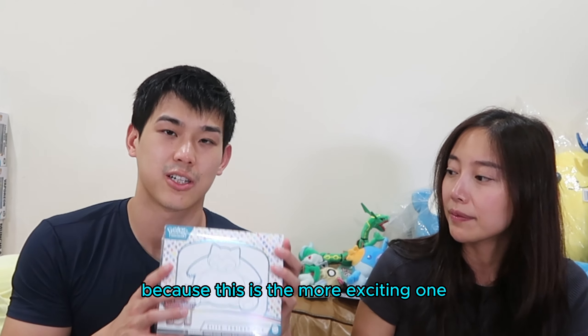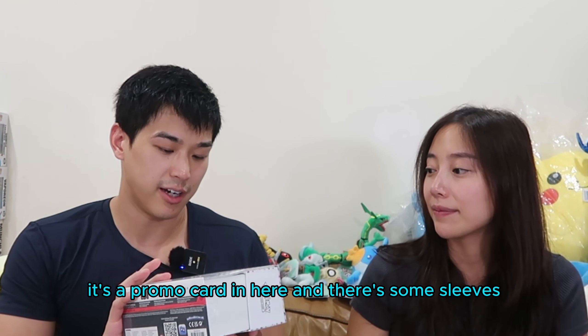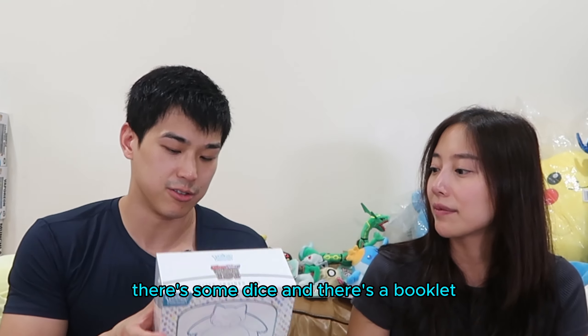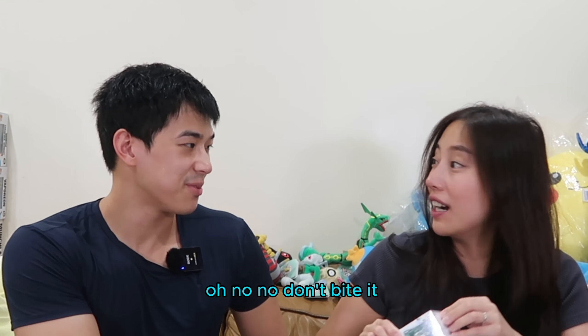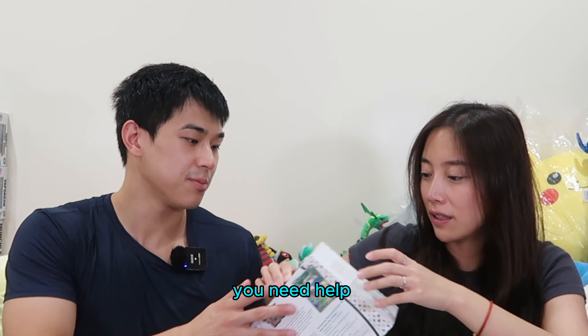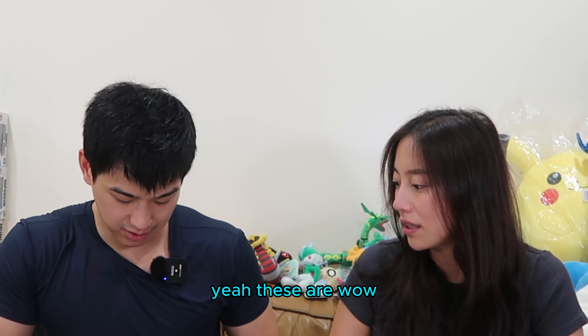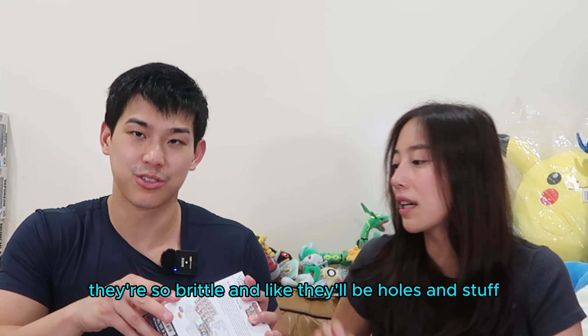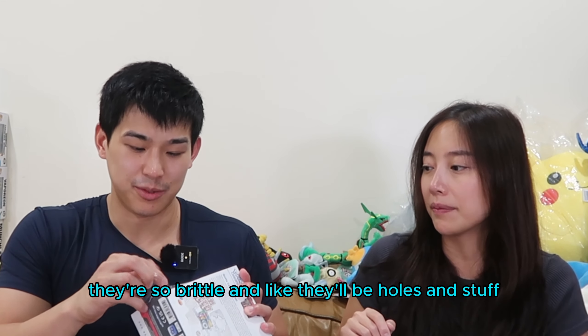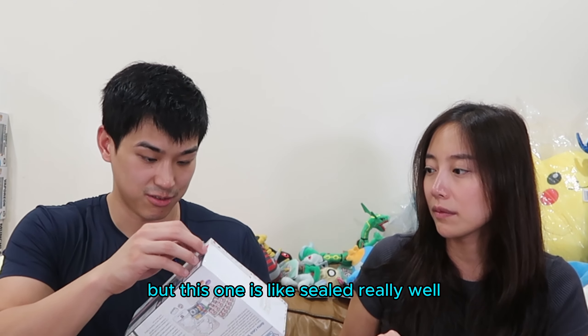Let's open the ETB because this is the more exciting one. There's a promo card in here, some sleeves, some dice, and a booklet. Jenny, can you do the honors? Don't bite - this is bad for your teeth. It's hard. The wrap for this ETB - the quality is much better. ETBs before were so brittle and there'd be holes and stuff, but this one is sealed really well.